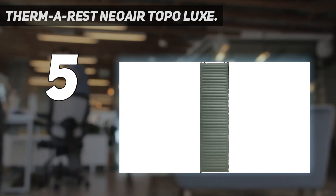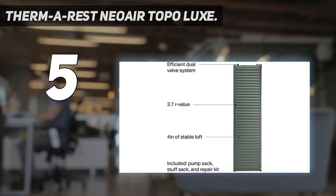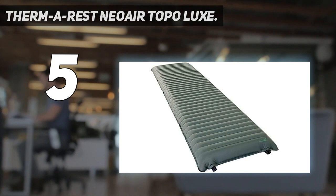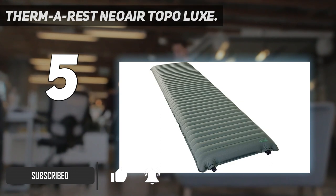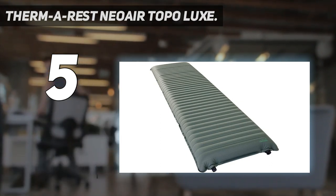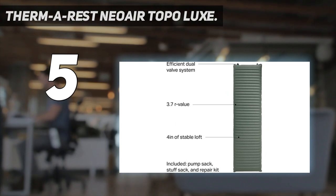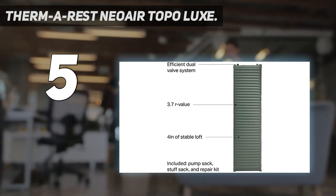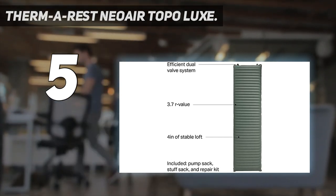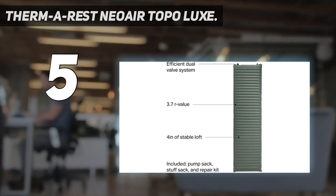For dedicated car camping, we are delighted by the plush luxury of foam mattresses. We can't deny their limitations, however, and if you are short on space, spend a lot of time backpacking, or only have a budget for one mattress, the Thermarest NeoAir Topo Luxe might be for you. It inflates to 4 inches high and provides a warm and comfortable night's sleep. It also packs down to about the size of a large water bottle and weighs only a bit over 2 pounds, meaning you can justify carrying it into the backcountry.